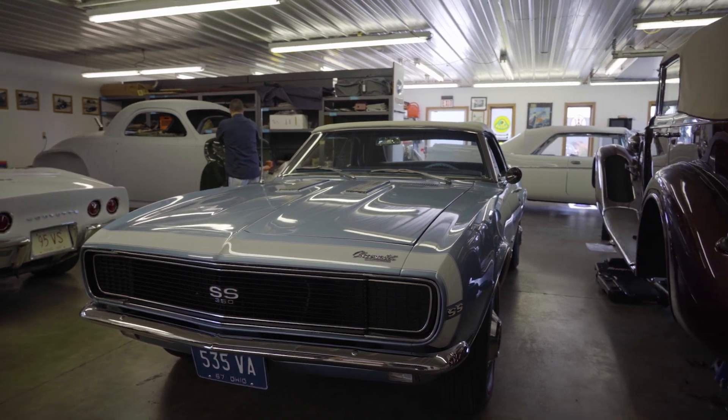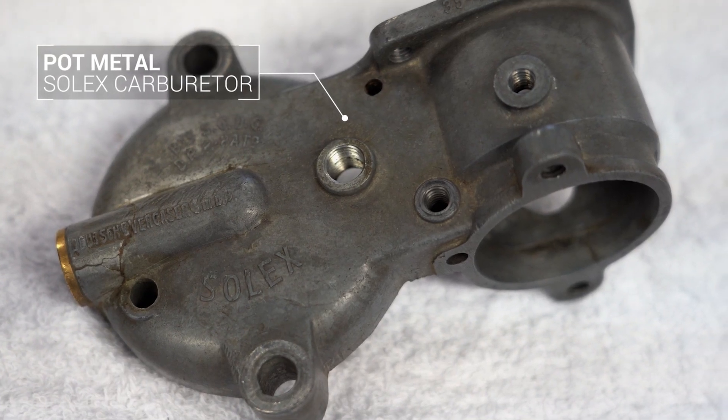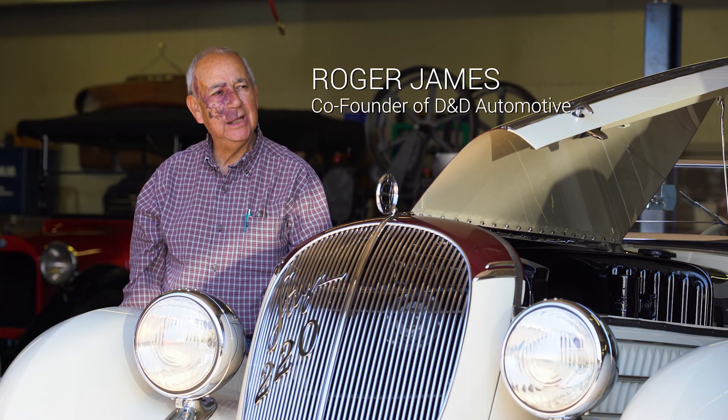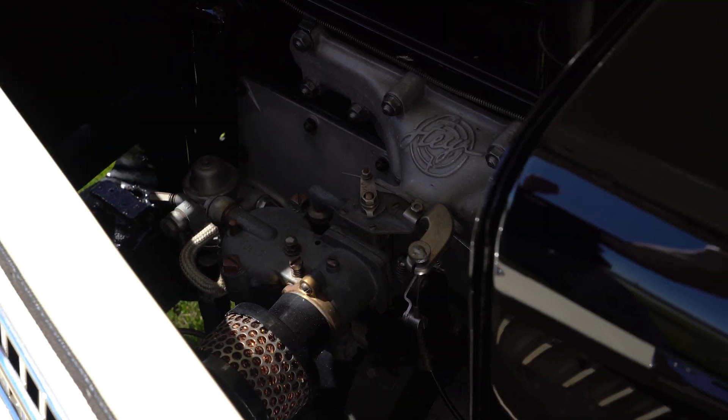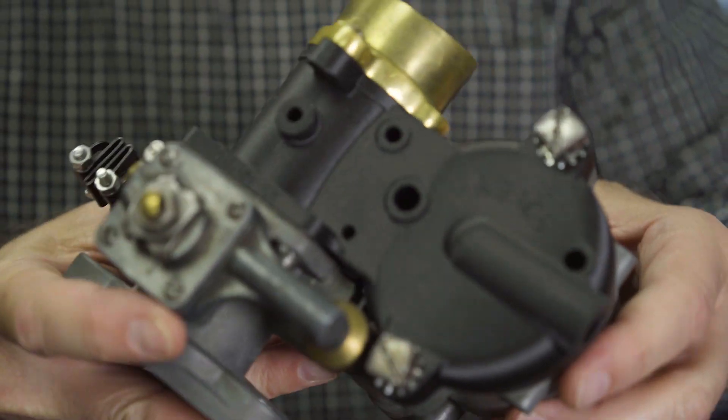We have a customer, D&D Automobile Restoration. They had a part from a classic car that they're restoring that is no longer available. The part they're making for us now is for a Solex carburetor. It's a part that we cannot find anywhere in the world at the present time. This is a one-of-a-kind part — the perfect use for the Metal X.